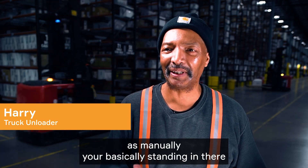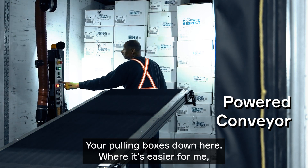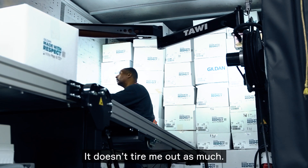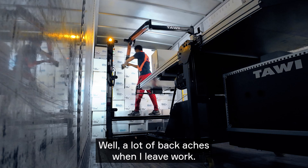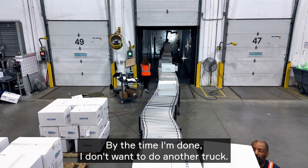Manually, you're basically just standing in there pulling boxes down. Using the Tawi, I can do two or three trucks to what I could do manually, and it won't tire me out as much. Before the container unloader, I'd have a lot of backaches when I left work — by the time I was done, I didn't want to do another truck.